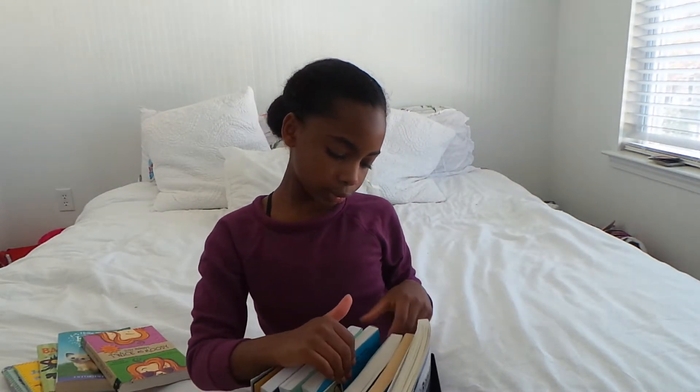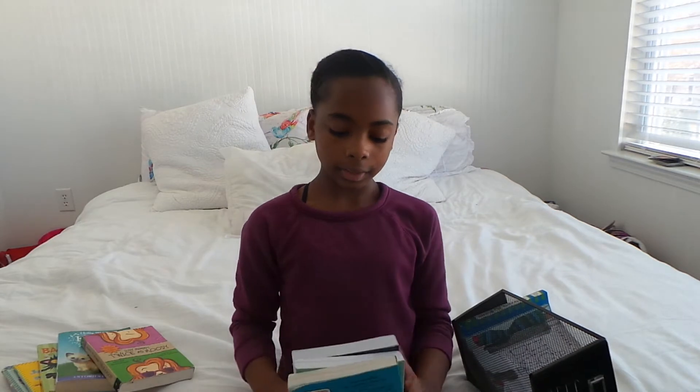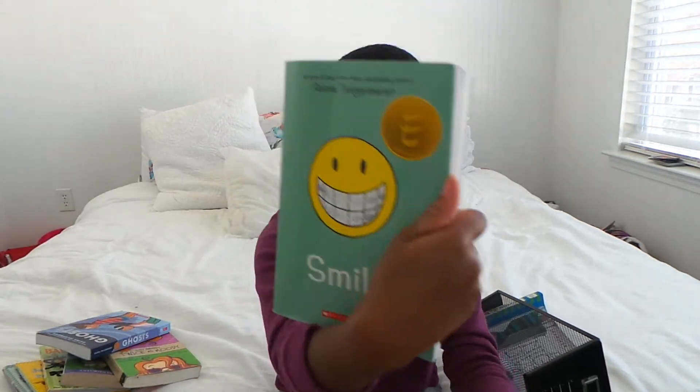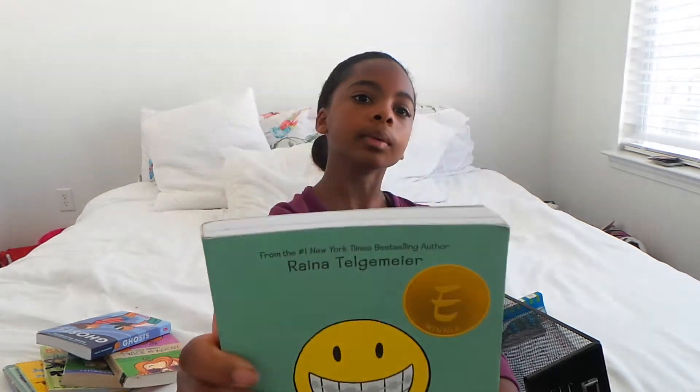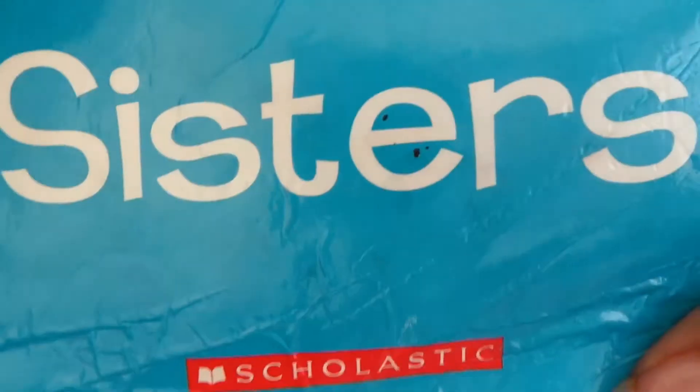Now we're going to go on to my three all-time favorites. We have Ghosts by Raina Telgemeier, Smile by Raina Telgemeier — this one is really good, folks — and Sisters by Raina Telgemeier. I've also read Drama and The Babysitter's Club, but I don't own those; I read them from the library.